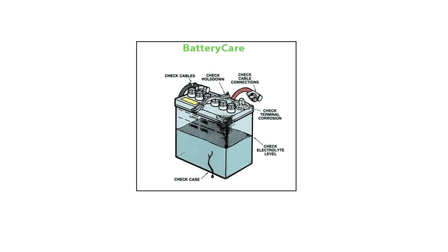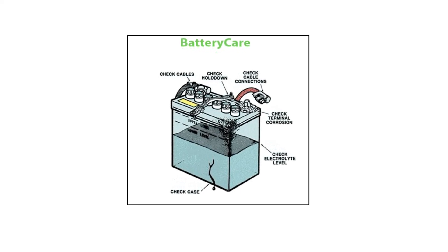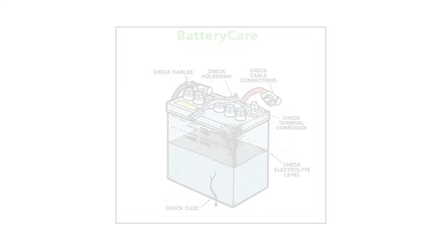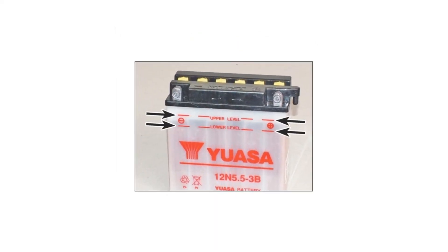This very first charge is the most important charge of a battery's life. If you don't charge to 100% before use, it will never ever work to its full capacity. The AGM bottle-supplied battery will be sealed afterwards and maintenance free, while the conventional battery will have a vent tube installed and will require checking once a month.